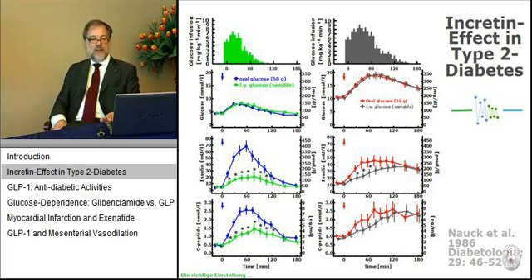The incretin effect is the fact that if you stimulate insulin secretion in healthy subjects with oral glucose, as we normally do, or with intravenous glucose, you have a much higher insulin secretory response with oral administration. The control experiment is the intravenous infusion of glucose aiming at exactly the same plasma excursions of glucose concentrations as seen with oral glucose.